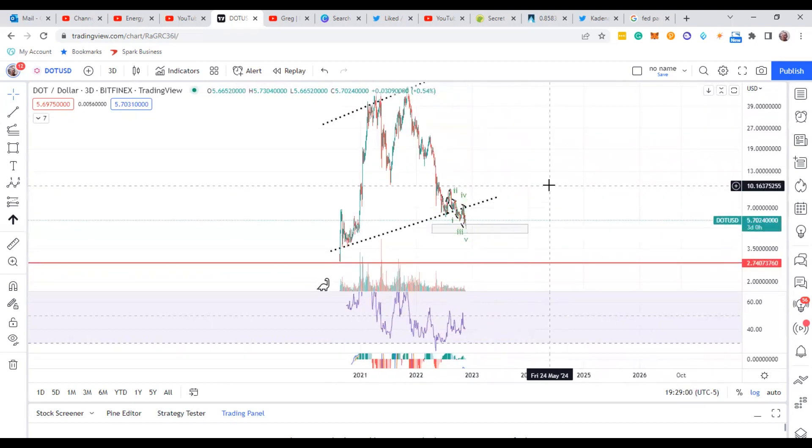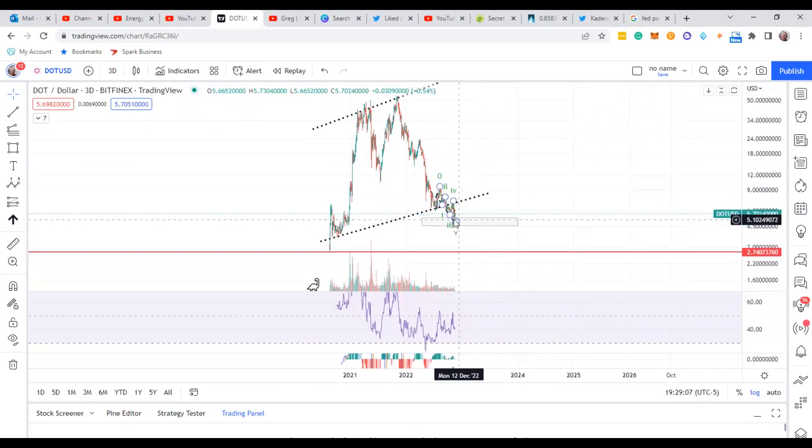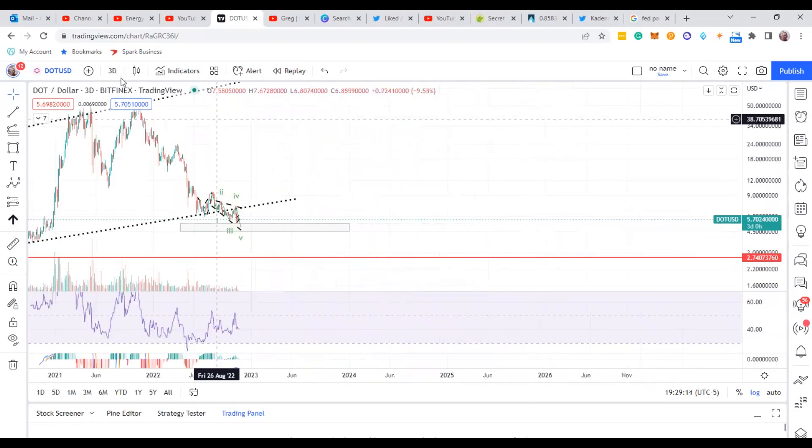There are some other coins I've been looking at that have done similar moves — I'll do a video about that tomorrow. One I think has already popped out of its correction and is already moving out pretty well. That $4.30 area is what I'll be checking out when Polkadot comes down.